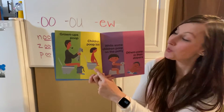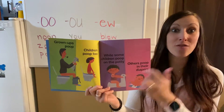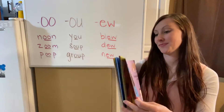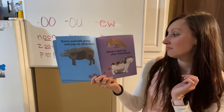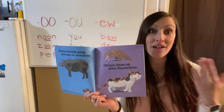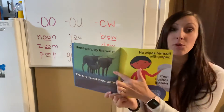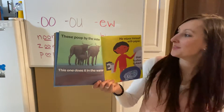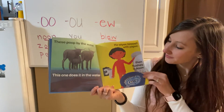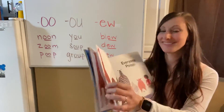Grown-ups poop, children poop too. While some children poop on the potty, others poop in their diapers. I have one that poops in the potty and another one who poops in her diaper. Some animals poop and pay no attention; others clean up after themselves — looks like an armadillo cleaning up his poop. A lot of you at home have cats, so they poop in their litter box and cover it up. These poop by the water, this one does it in the water, he wipes himself with paper then flushes it down. All living things eat, so everyone poops.